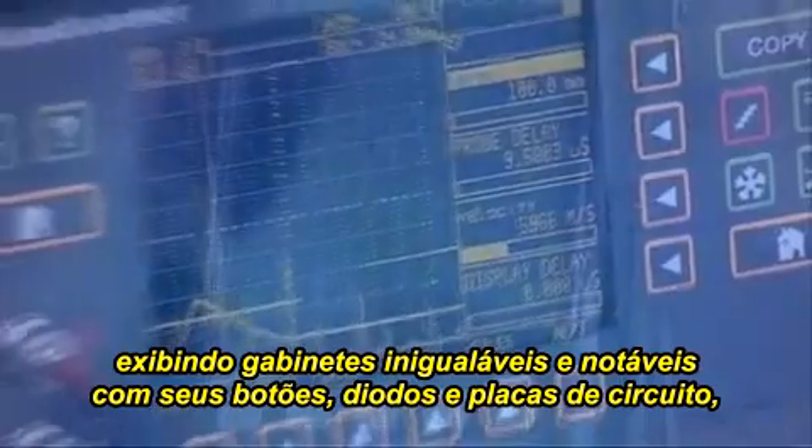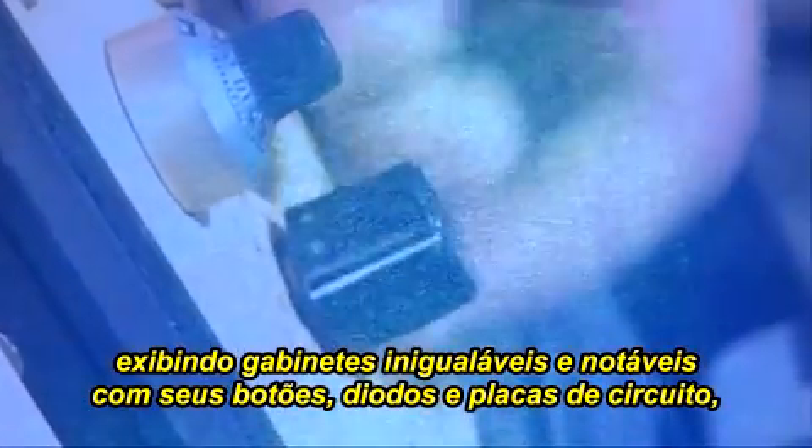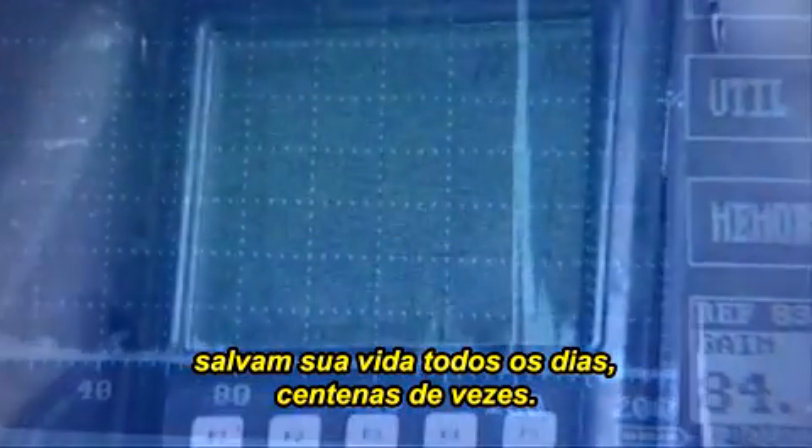These pieces of equipment, these planes, seemingly unremarkable boxes with their dials and diodes and circuit boards, save your life every day, a hundred times a day.